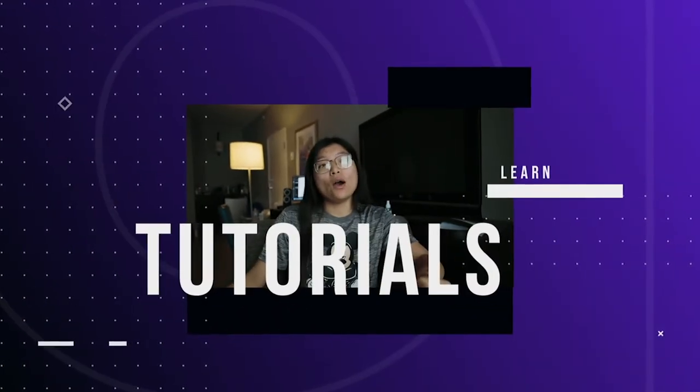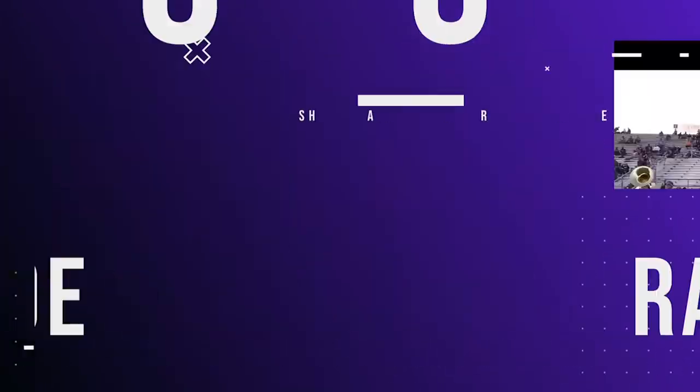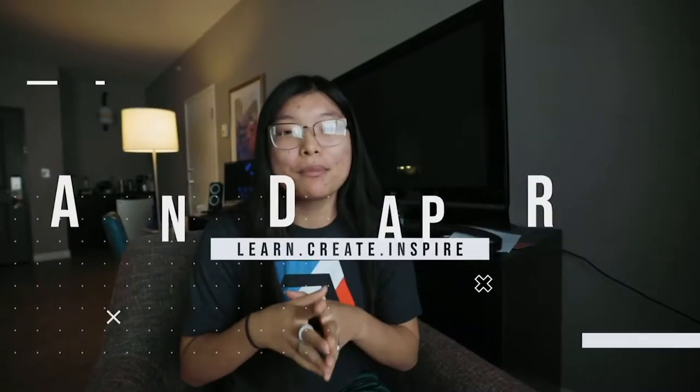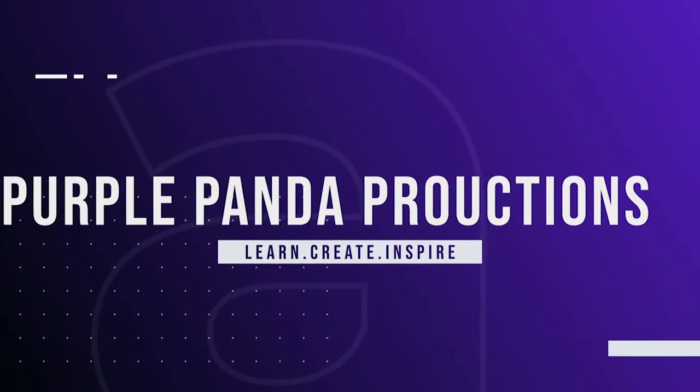Hey guys, it's Amanda with Purple Panda Productions, and today we're going to be talking about the best budget camera for beginners in 2020. So when I started my career back in 2018, this camera was the first ever DSLR camera I ever received. This camera has gotten me through everything, from the first time I started doing photoshoots to the time when I really started getting out there with videography and started making some high quality videos.